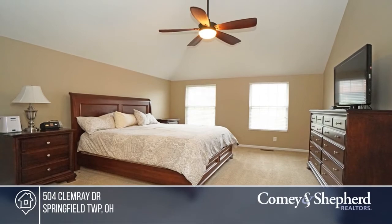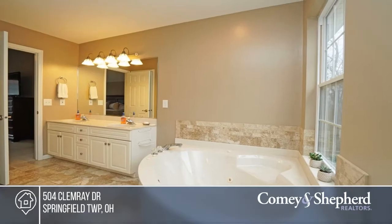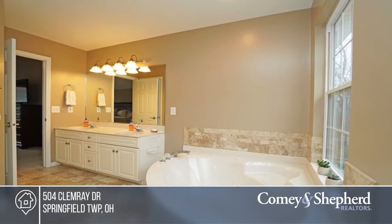You'll love the master suite, equipped with vaulted ceilings, the large master bath, and a walk-in closet. The finished lower level even features a movie room.